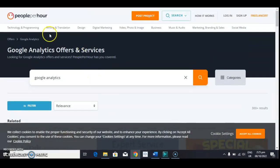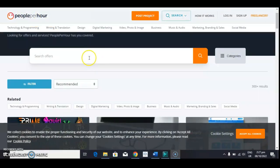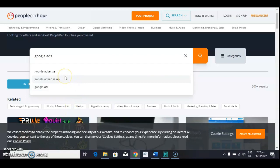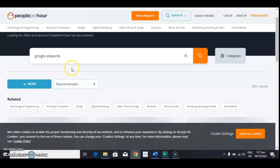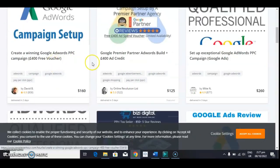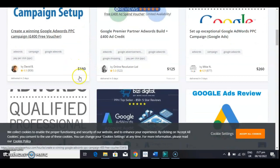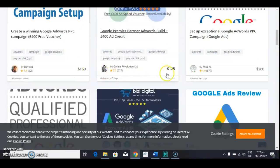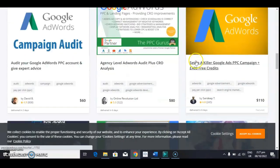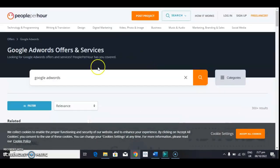Let's look at another option in Google Skillshop — Google Adwords. Let's see how much people charge for Google Adwords. You can see this one charges $160, this one charges $125, another $120, another $60, and it goes on and on. There are plenty of skills for Google experts that you can offer once you are certified through Google Skillshop.